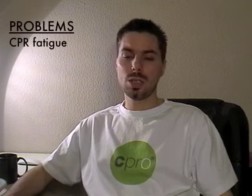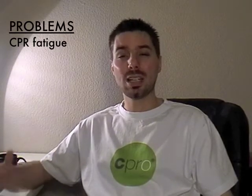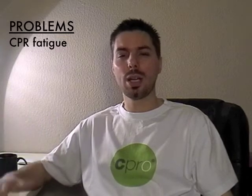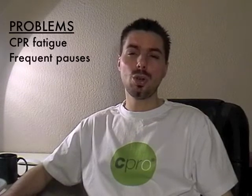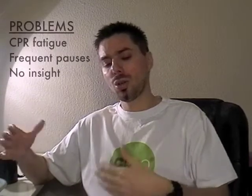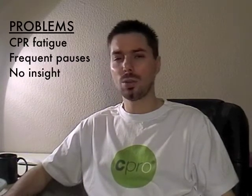There are numerous problems in performing chest compressions. First, there is the issue of fatigue — this is not an easy task, and if you perform it for a prolonged period, you will get tired. Your hands, wrists, palms, and fingers will start aching; you will need to slow down, push softer, or even stop, which is really bad for the patient. Second, without any extra equipment, you have no insight into how you are performing.